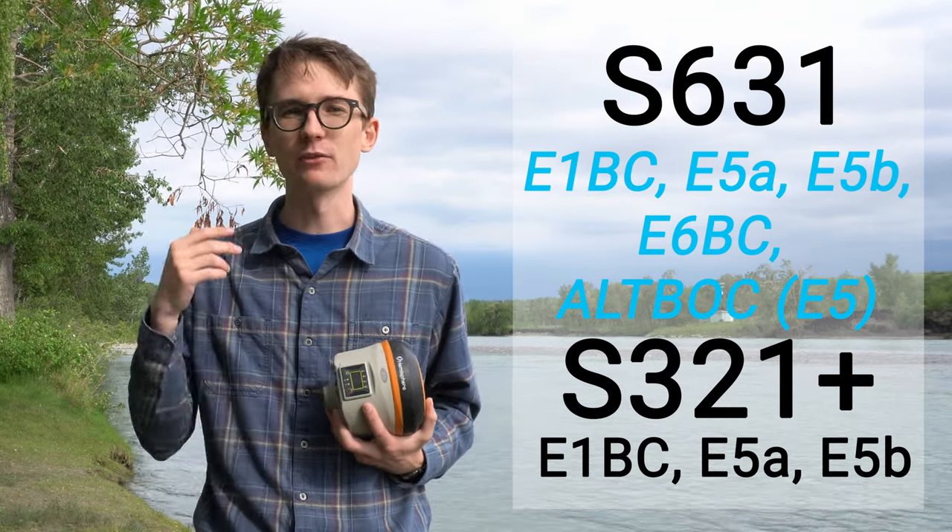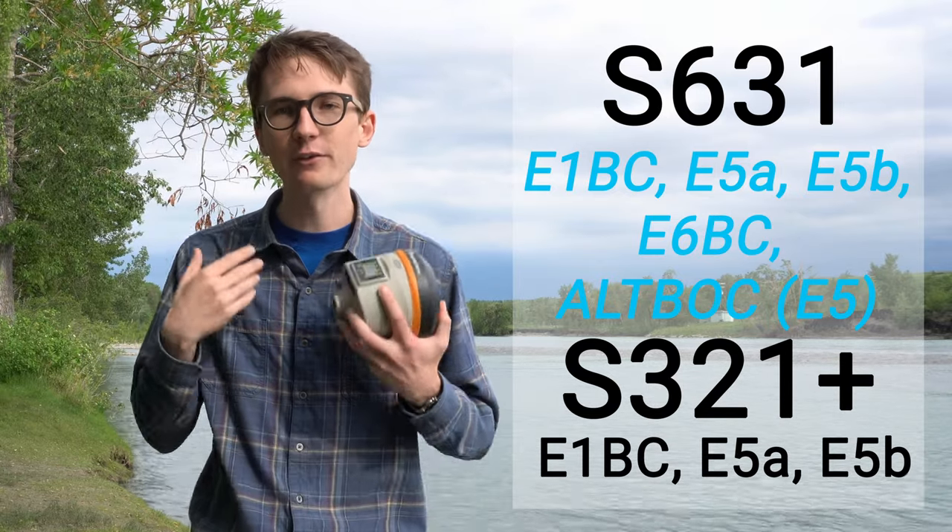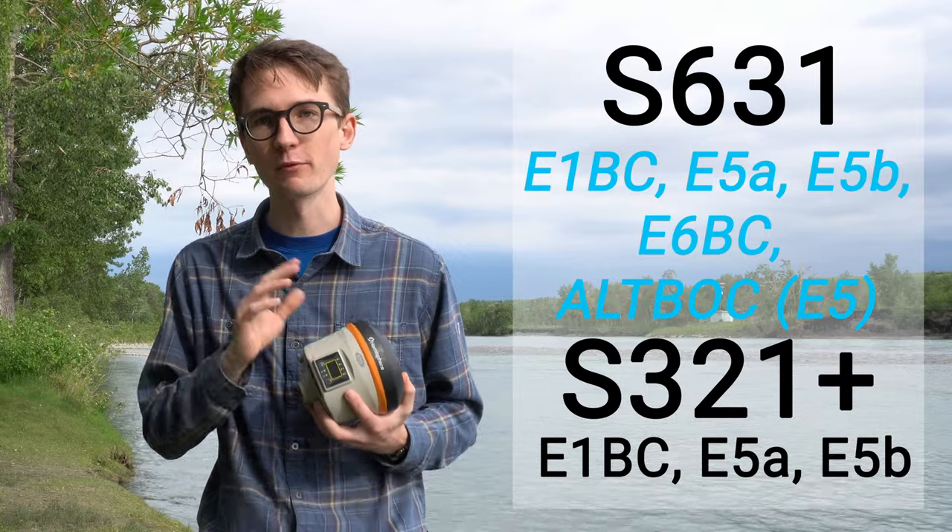Again, much like GPS, there are minor upgrades happening with GLONASS, but it all just adds up. All these signals add up and help the S631 perform better than the S321+. And that leads into my next constellation: the EU's Galileo.